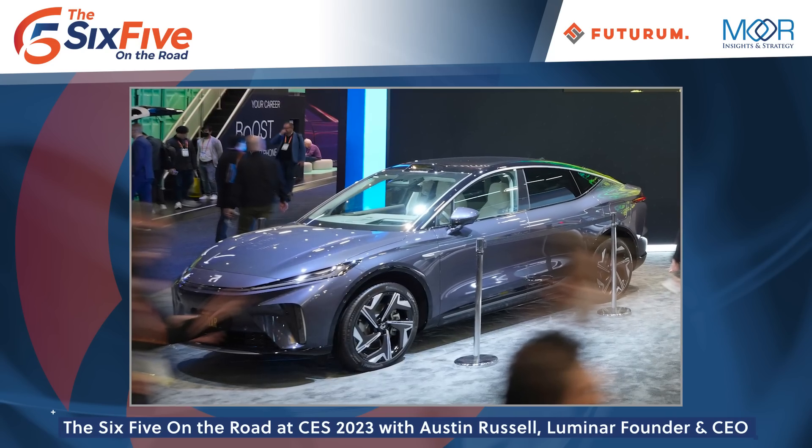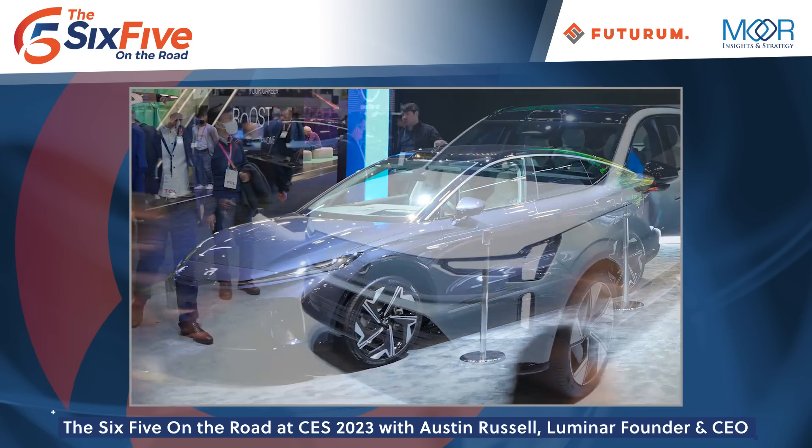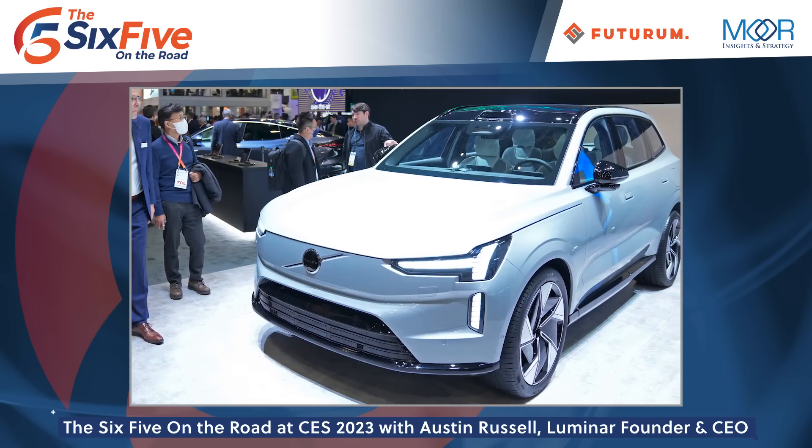Absolutely. We'll have the North American debut of both the SAIC R7 vehicle over here to the right, and the North American debut of the Volvo EX90 vehicle over to the left. Both these are two Luminar-equipped flagship vehicles from the largest Chinese automaker and the leader in global safety, Volvo. We're powering the core LiDAR technology and software layers to enable next-generation safety and autonomy for these companies. This is a great example of how it's been serialized from a vision into real consumer production vehicles that people can get their hands on.